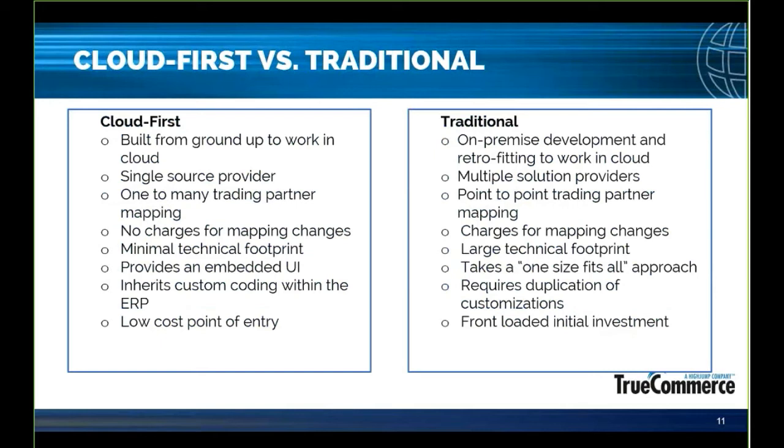Getting back to the cloud-first versus traditional model — being a cloud-first solution is different than having a SaaS billing model. Partnering with a cloud-first organization is more than just offering a subscription-based payment model and calling it SaaS. It allows you to leverage the economies of scale across all our clients trading with a specific supplier, customer, or 3PL. Instead of recreating and managing a Walmart map on each client's on-premise installation, we're plugging into our cloud-first solution with those compliance requirements already baked in. That means quicker time to value, lower cost of adding a new customer or supplier, and a quicker ROI.